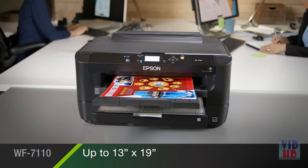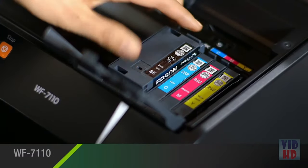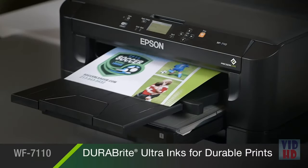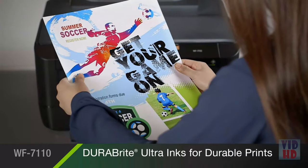Even your biggest spreadsheets, designs, and presentations print out bold and crisp. With Epson's DuraBright Ultra inks, everything you print comes out instantly dry and resistant to smudging, fading, and water.